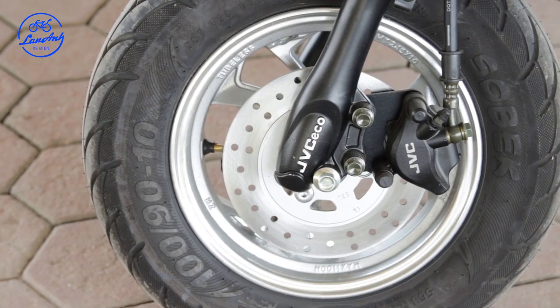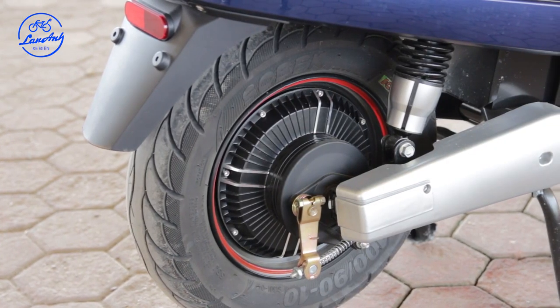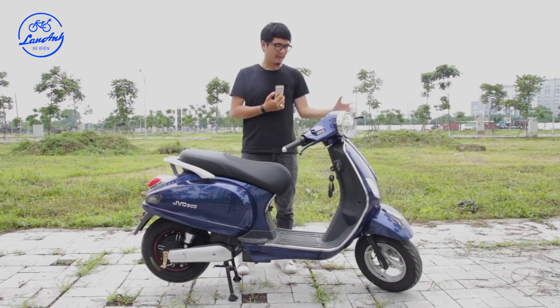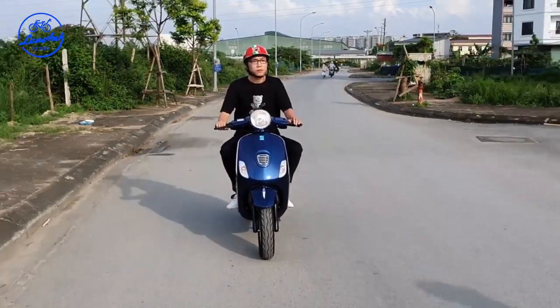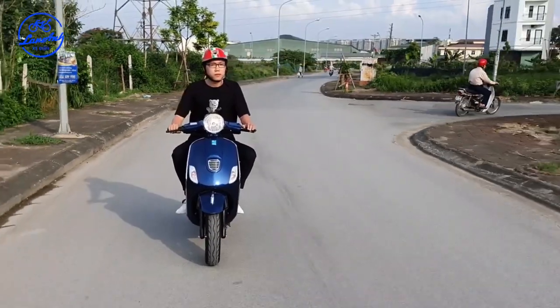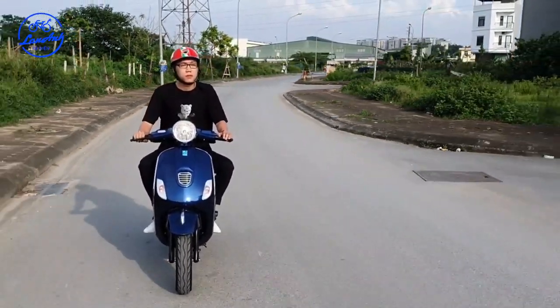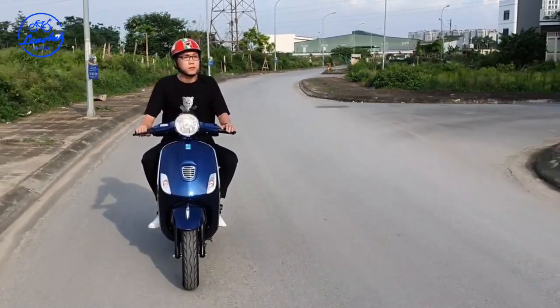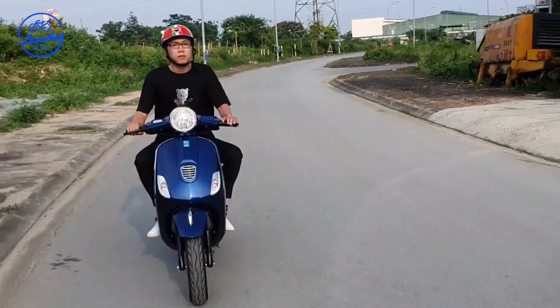Về hệ thống phanh, xe được trang bị phanh đĩa phía trước và phanh tang trống phía sau. Trong quá trình di chuyển, mình thấy xe di chuyển trong đô thị rất thoải mái, tư thế ngồi thẳng, kiểu dáng sang trọng giúp lưu thông rất tự tin. Về vận tốc, theo tiêu chuẩn cục đăng kiểm, các bạn sẽ không thể đi quá 45km/h.